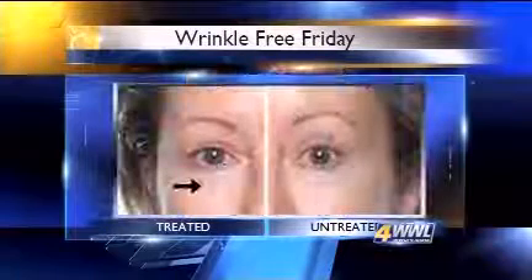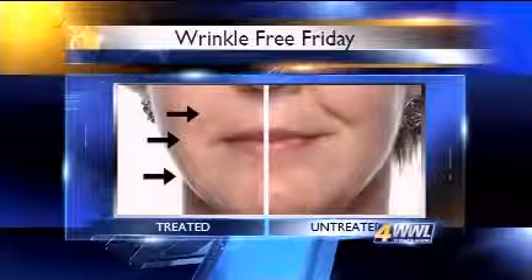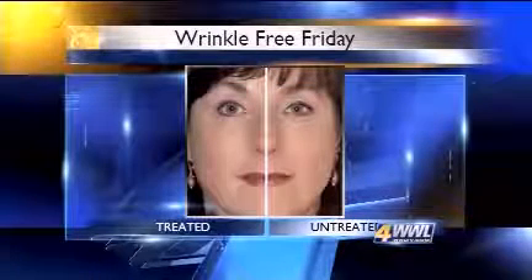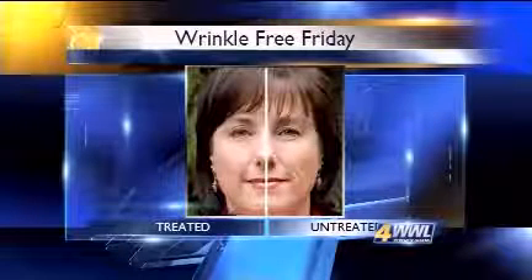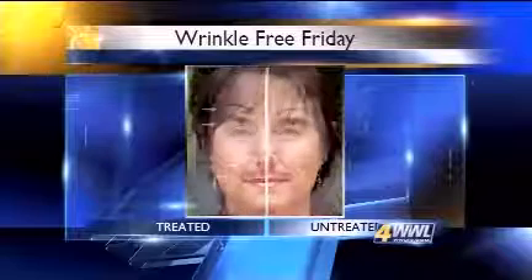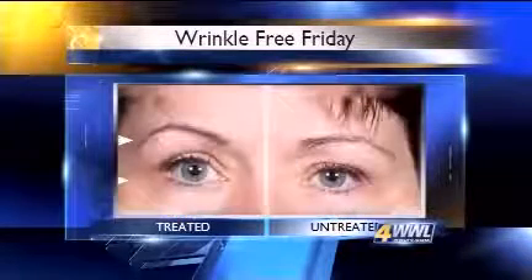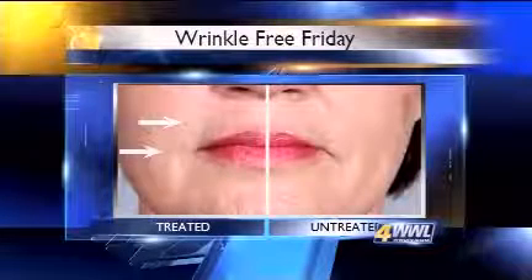This skincare product says it works so well, they're willing to use it on only half of their faces to prove a point. This 54-year-old named Diana in Seattle is a distributor of the line and says this is how much she changed in only five months. Others have taken similar pictures and say this line and its special delivery system have taken years off of their appearances.